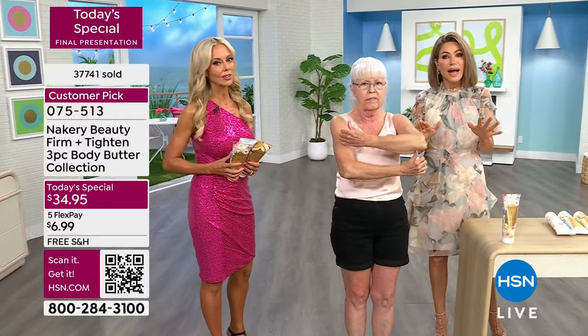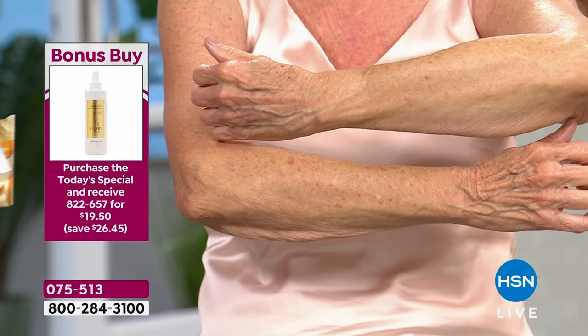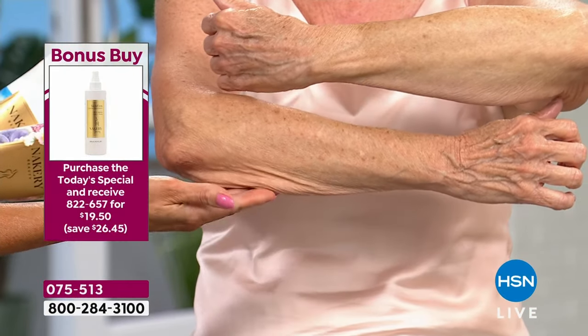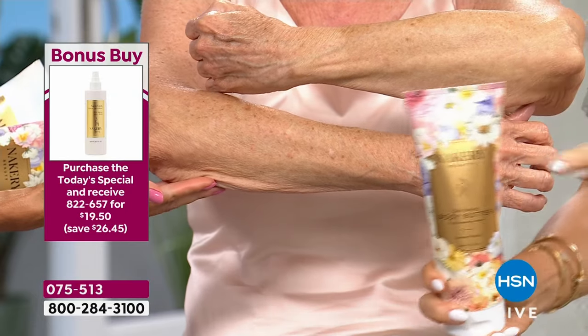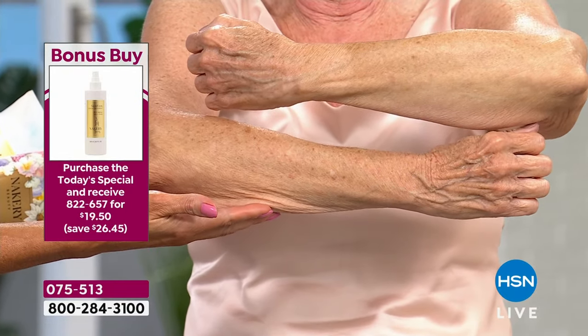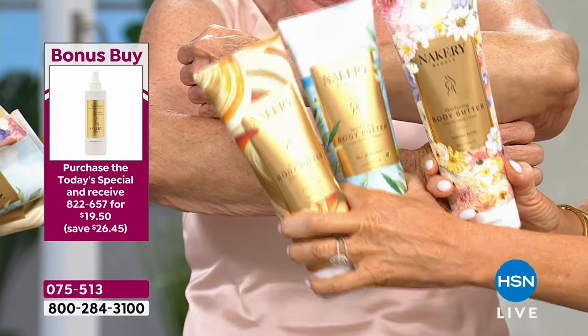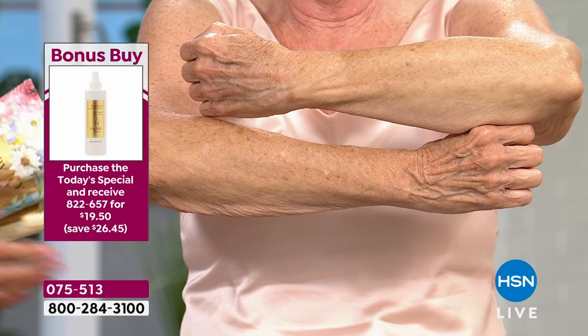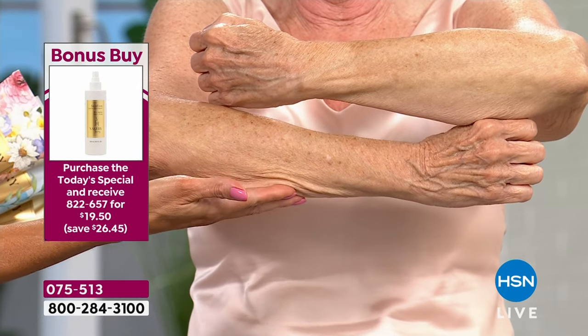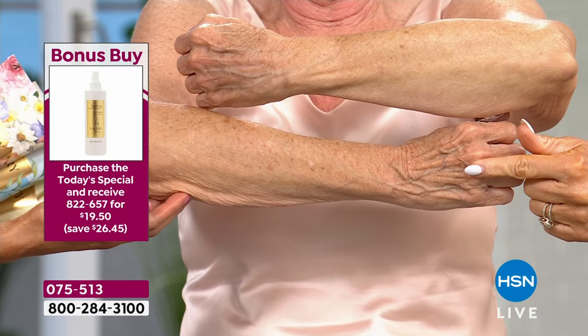Everything is on five interest-free credit card payments — everything is free shipping and handling. Just try it. After tonight, her body butters are $34 a piece. Get it today with a buy one — we're going to give you all of these for free. That's only today. And I think so many of us, this is what we're used to seeing. Even look at her hand — look at the difference in the hand. Faith is a brand new model, never worked for Nakery before today.